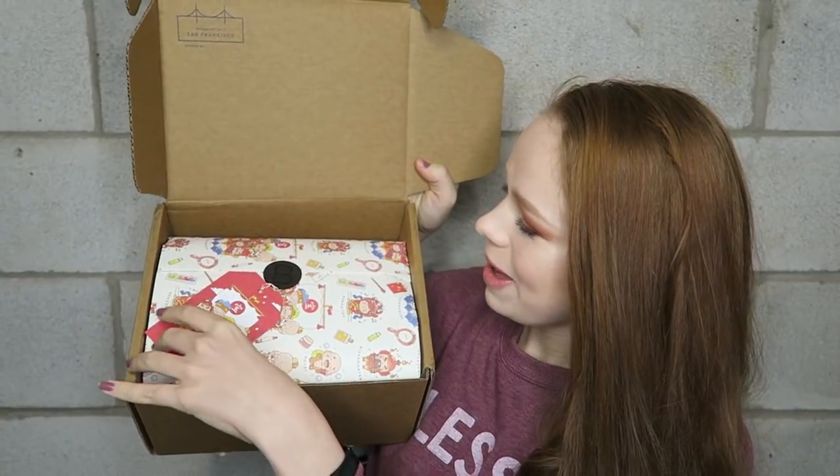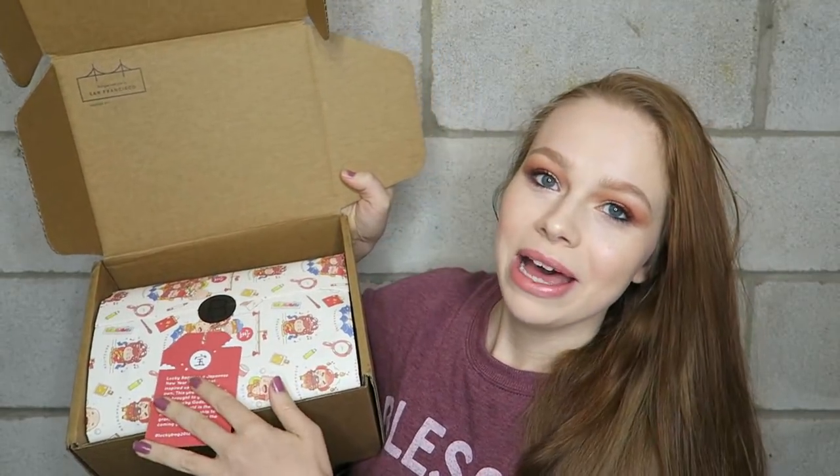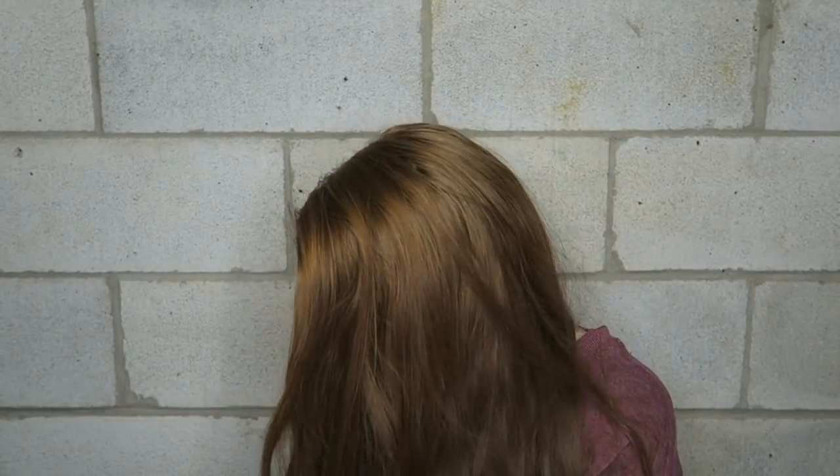You guys, I'm literally shaking. It's so cute — let me get my thumbnail picture. The packaging is adorable, with a little lucky bag card explaining how it's a Japanese tradition, which is cool. Okay, let me open it up — paper inside — and which one is it? I think this is the purple-blue one.